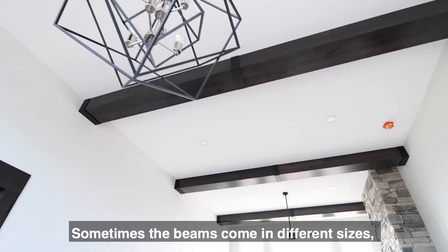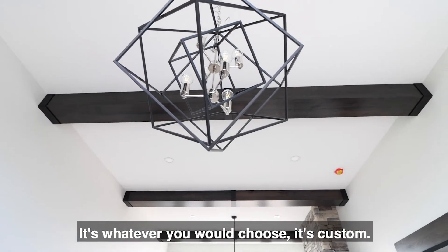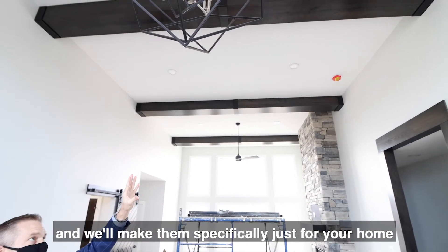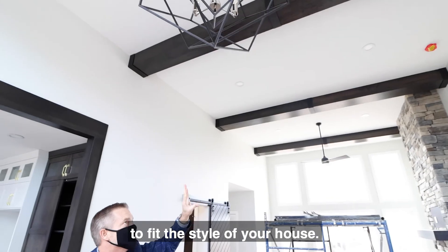Sometimes the beams come in different sizes — it's whatever you would choose, it's custom. They come from Hebrew cabinets and they'll make them specifically just for your home to fit the style of your house.